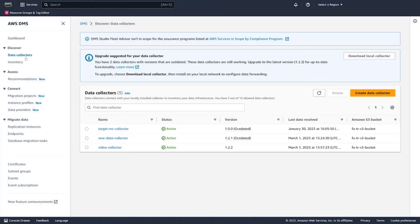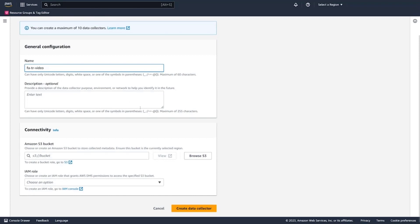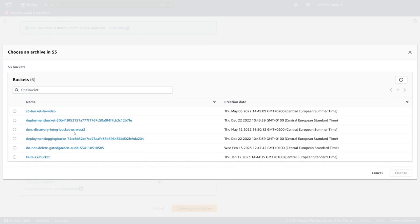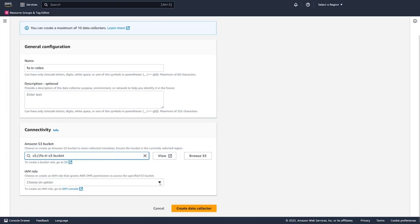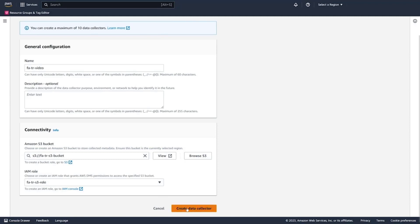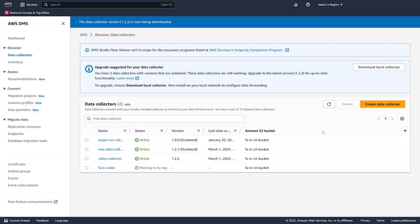Now we're in the DMS console and we're going to create a data collector as our first step. We'll give the data collector a name, an optional description, and then specify the S3 bucket where data from the collector will be uploaded. This S3 bucket was created beforehand, and we also need to give DMS an IAM role that gives access to that S3 bucket. We'll create this data collector and we'll see it show up in our list with a 'waiting to be registered' status. Next, we're going to download the local collector .msi installer.